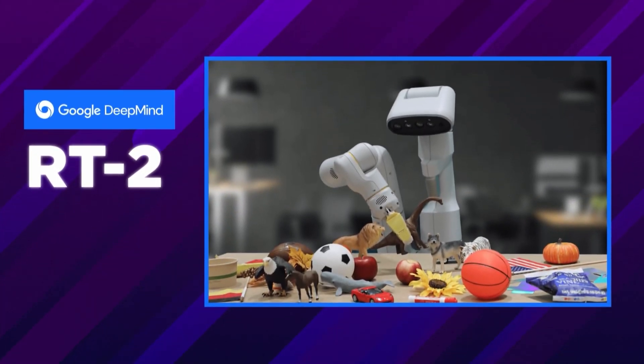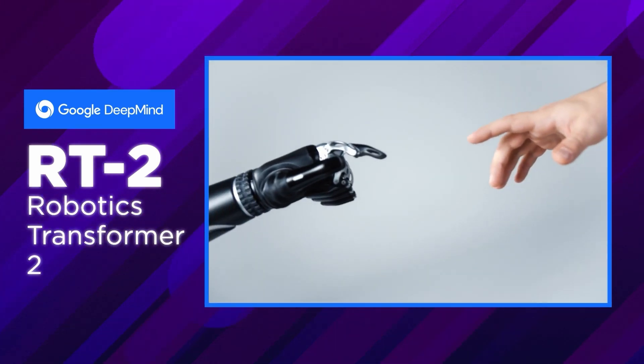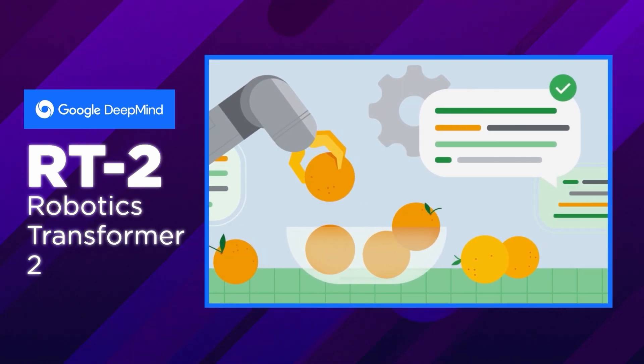Have you guys ever thought about having a robot buddy that could just clean your room with a simple request? Well, meet RT2, the next super smart next-gen AI. RT2 is short for Robotics Transformer 2, and it's like having a robopal who understands both words and pictures and can turn them into action.